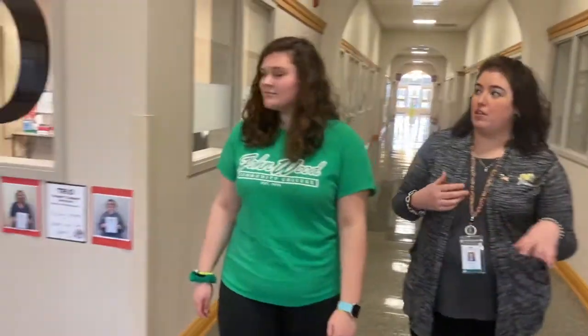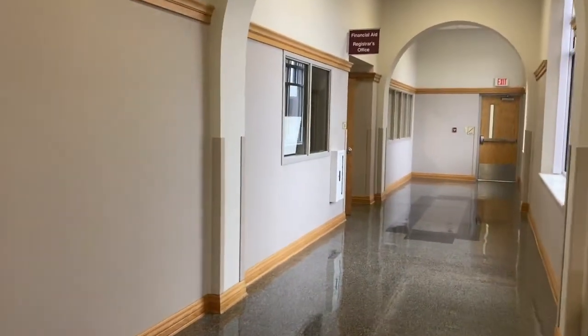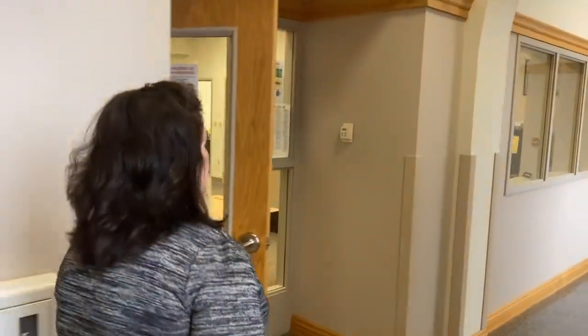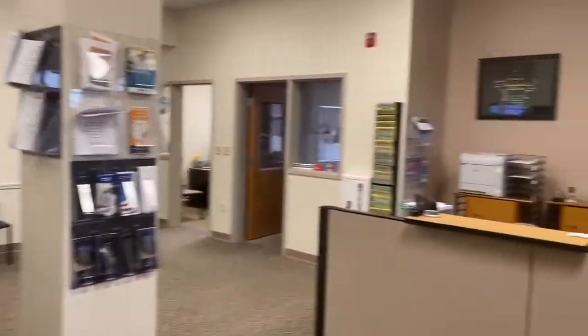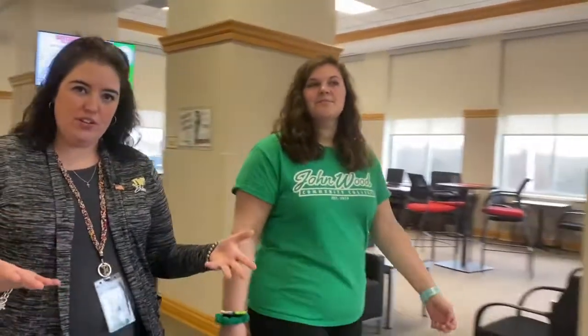As we come down this hallway, you're also going to find financial aid and Trio. Trio is a grant program — if you want to know if you're eligible, you can always email us and we'll help you through that process. Financial aid will help you fill out your FAFSA, so don't be overwhelmed if you can't do it by yourself. They're really good about helping you go through all those pieces. Trio is a grant-based program with different qualifications you have to meet. Super friendly, always open for questions.